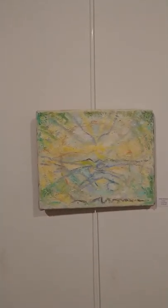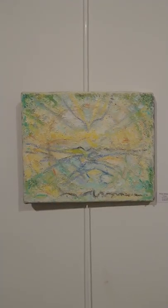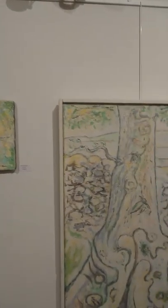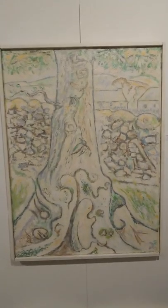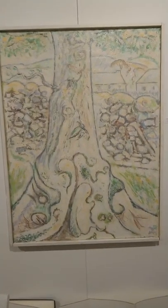This is called Innscape — not outscape, Innscape. I made it from a tree that I saw in the Lake District 20 years ago.